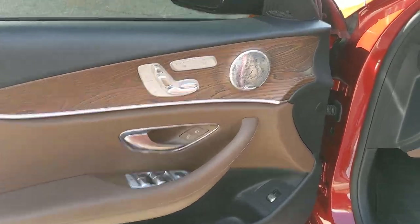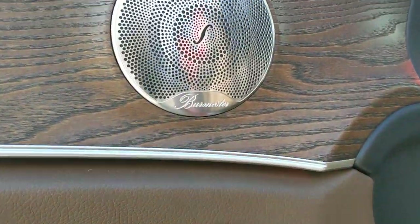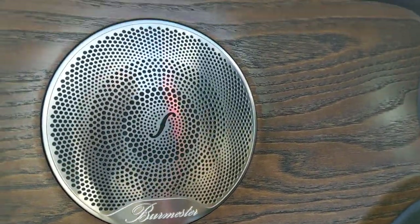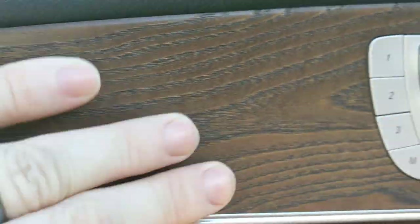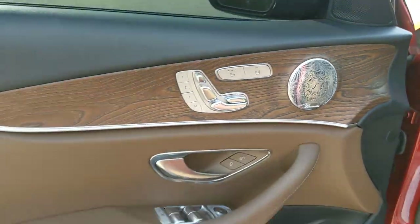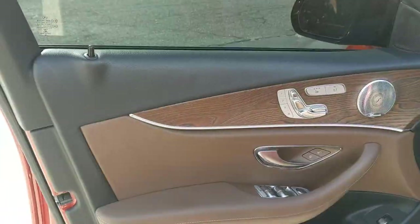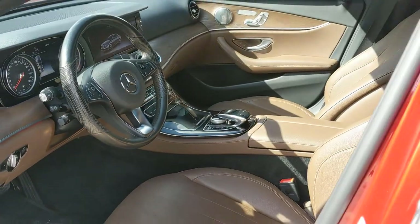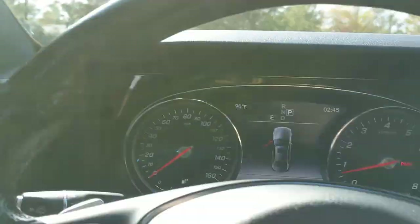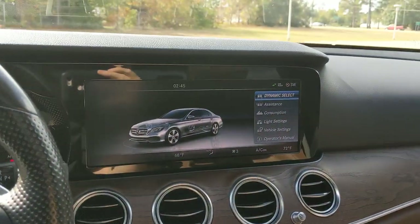It does have a sunroof. Pretty cool looking interior. So the wood grain actually feels authentic — you can feel the grain. I don't know if it's some sort of special material they use or maybe it's actually wood, I don't know. But yeah, super nice car. It's got the brown interior.